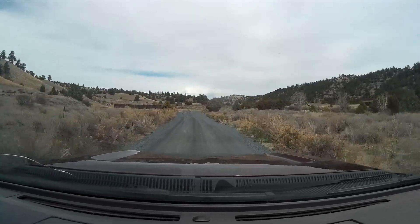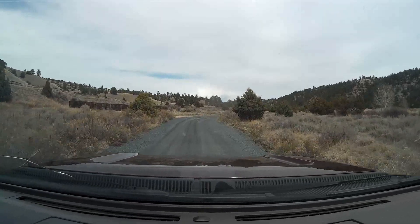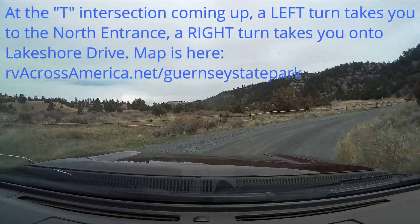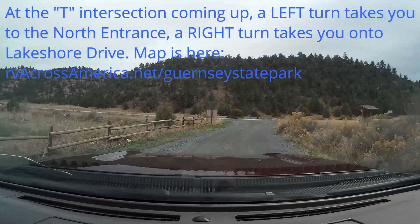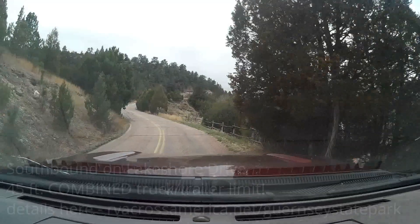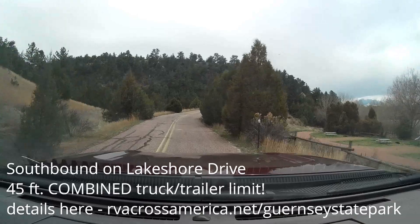You'll find more about this with a map at RVacrossamerica.net forward slash Guernsey State Park, spelled G-U-E-R-N-S-E-Y. We're coming up on a T intersection at the northeastern corner. If you turn left, you're going out the northern entrance and exit, and that's the way you would come in here in order to access the park if you are in a larger camper.